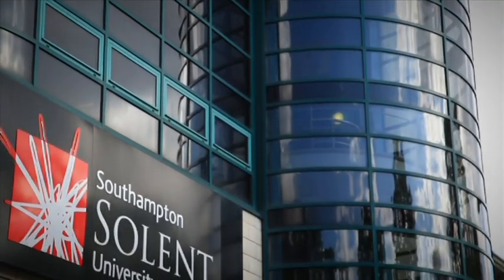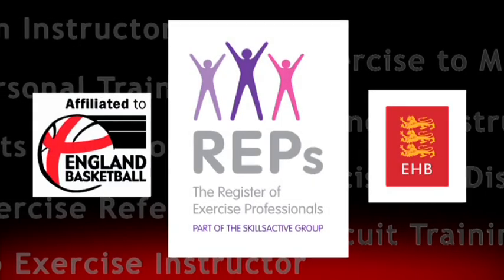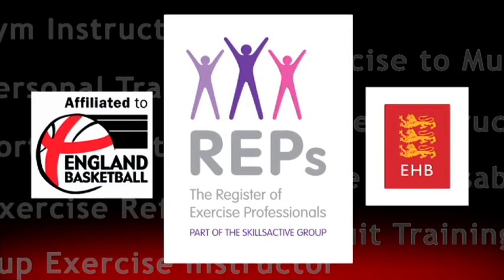The applied and vocational nature of our degrees is a distinguishing feature of our courses. A host of industry-recognised awards are also available for you to attain.